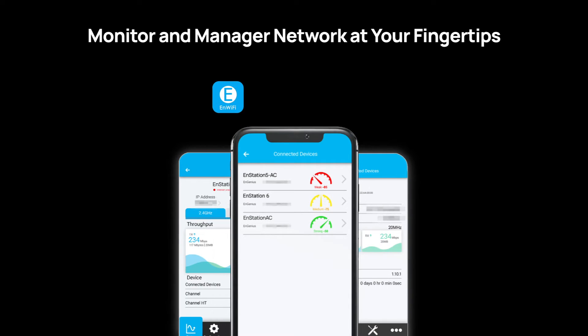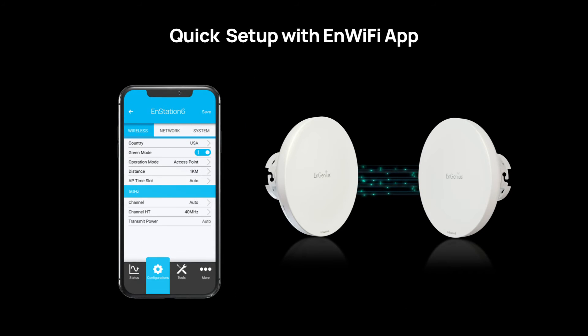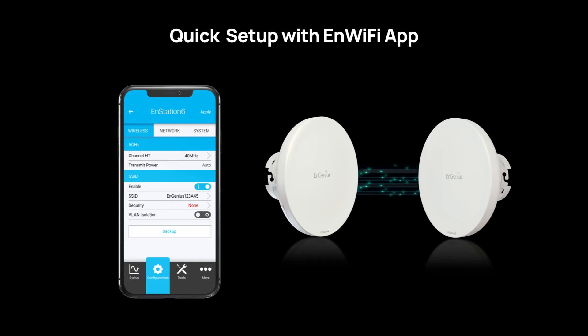Additionally, with the N-Wi-Fi mobile app, setting up your outdoor Wi-Fi network is straightforward. The app guides you through device configuration and network monitoring, simplifying the entire process.